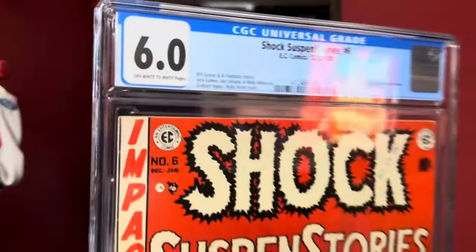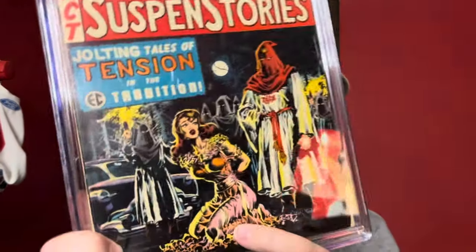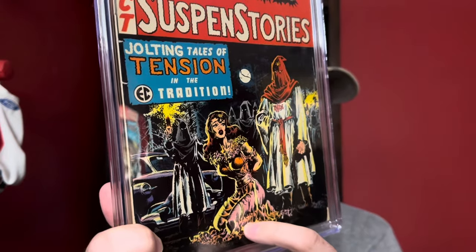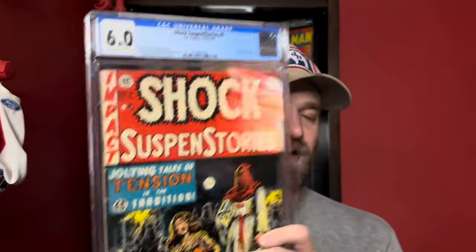Very happy to pick this one up. Just always a cool book to get. I've had it one other time — had a 6.5 before with off-white to white pages, so really nice page quality. This is a Wally Wood cover. You can often tell Wally Wood covers, when he has women on the cover, by how he draws their clothing — he tends to do this like draping type clothing. You can really see that here, with Strange Worlds number 4, Strange Worlds number 5, and some other EC books. It's one of those kind of trademarks that it's usually pretty easy to tell a Wally Wood cover when you see that. This is one of the top EC pre-code horror books out there. Definitely keeps getting pricier and pricier — a lot of demand for this one.